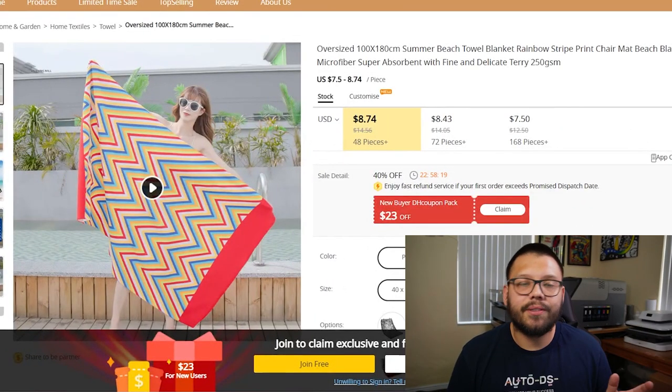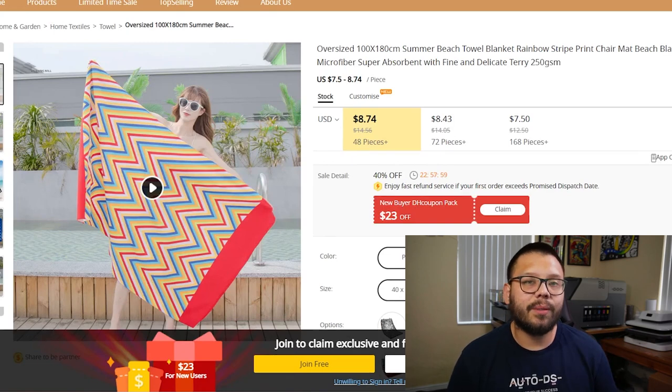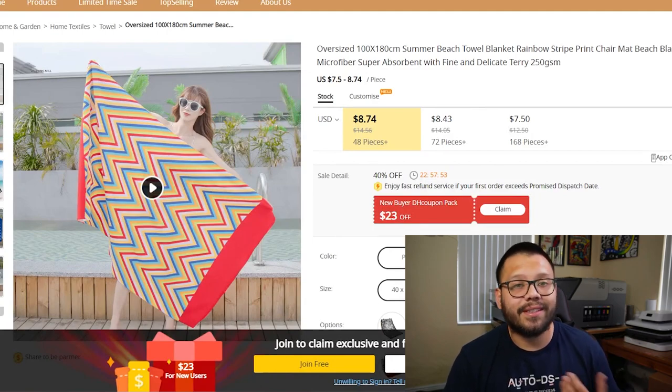Summer is the time for the beach or the pool, and when you go to either, you're going to need a towel. A lot of people love the beach, so they always need an oversized towel to lay on. The cool thing about these towels is they come in a bunch of different variations — different sizes or different designs.